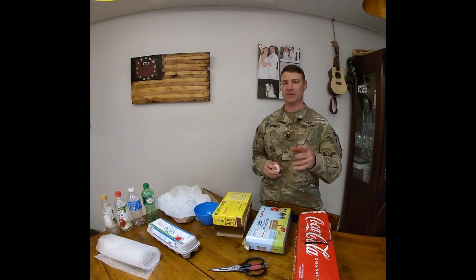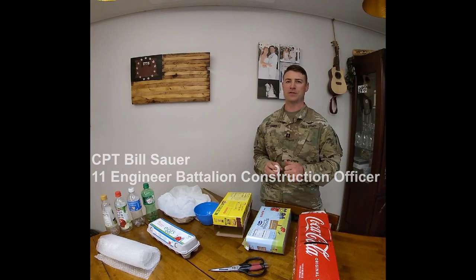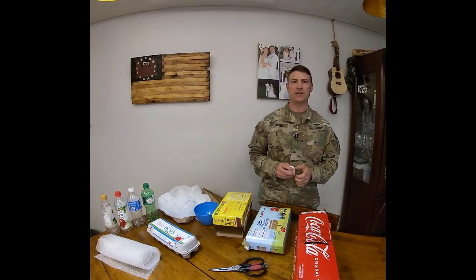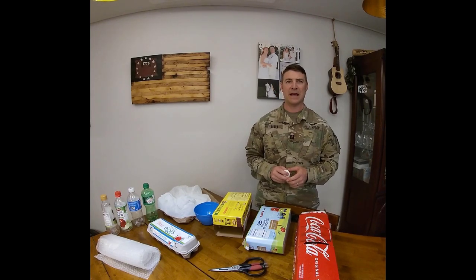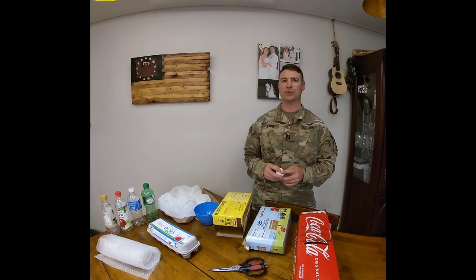Good morning, good afternoon, or good evening Dodeo students. My name is Captain Bill Sauer at the 11th Engineer Battalion and I'm the Construction Officer there. I'm here today to join USACE in teaching you more about STEM and its applications in the real world. Specifically, we're going to be talking about structural survivability and how it keeps soldiers safe.